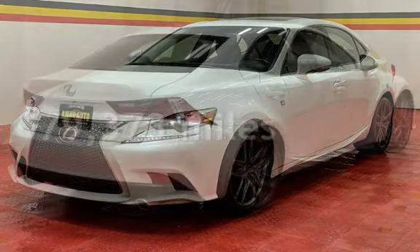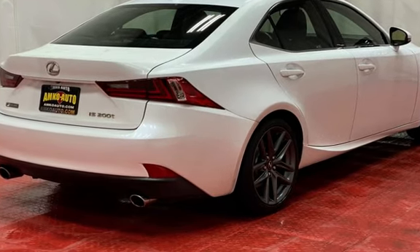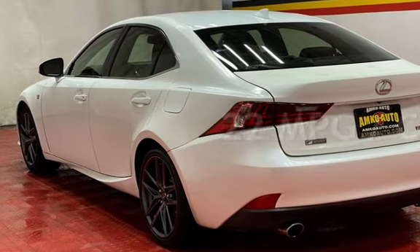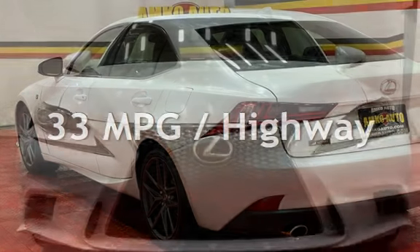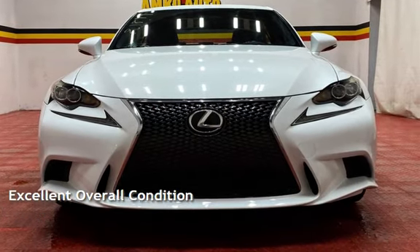This Lexus has less than 80,000 miles on the odometer. Estimated fuel economy for this vehicle is 22 miles per gallon in the city and 33 miles per gallon on the highway. This vehicle is in excellent overall condition.